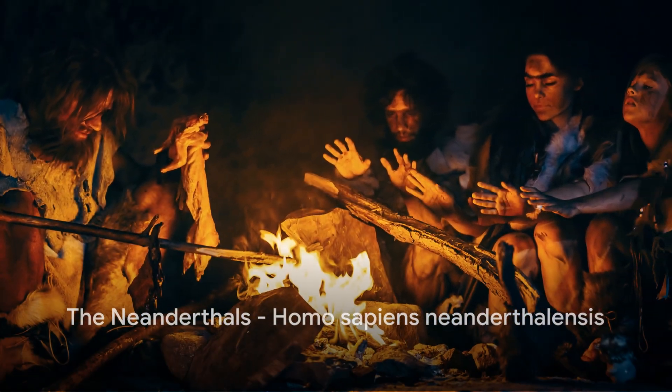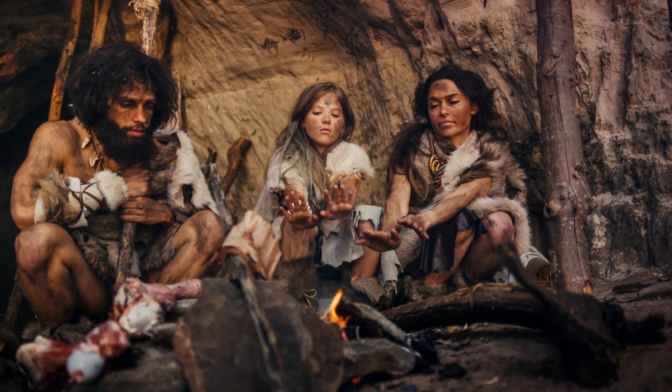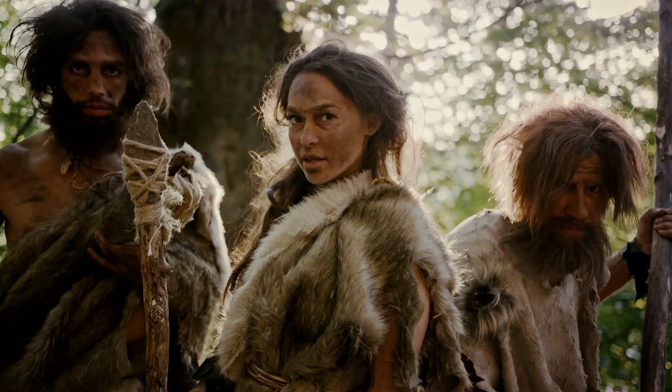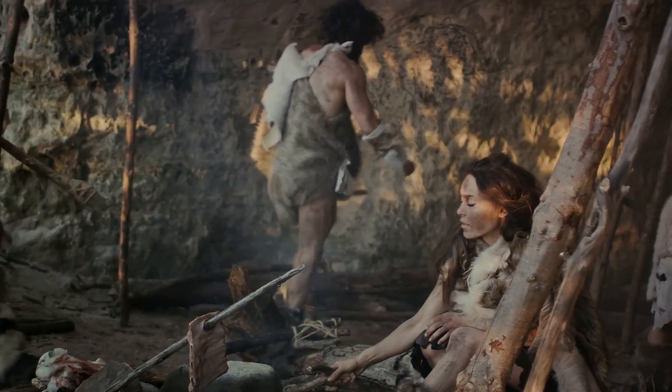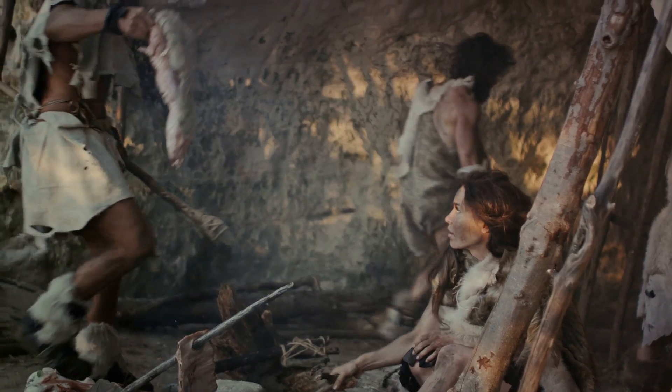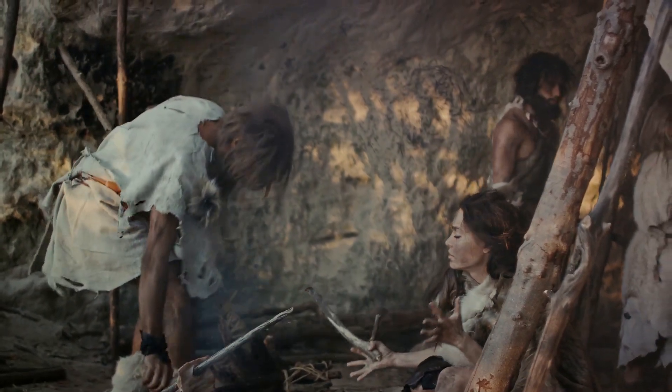As we near the end of our journey, we meet the Homo sapiens neanderthalensis, commonly known as Neanderthals. These subspecies of humans lived in Eurasia from around 400,000 to 40,000 years ago, and were the last to exist before the arrival of modern humans.